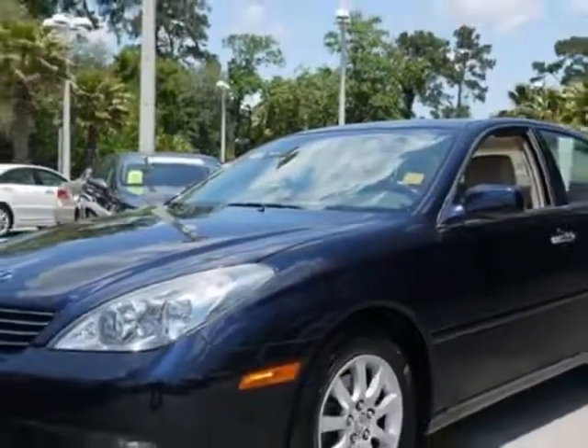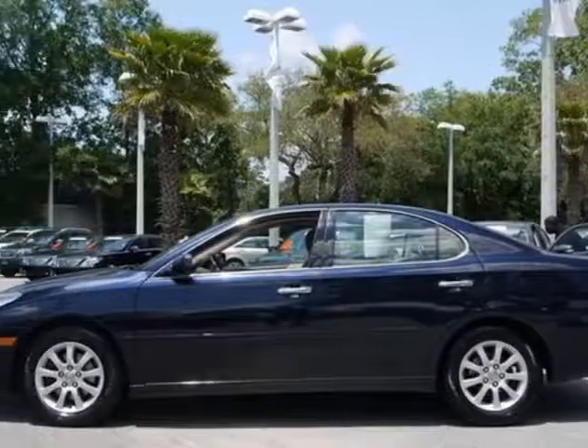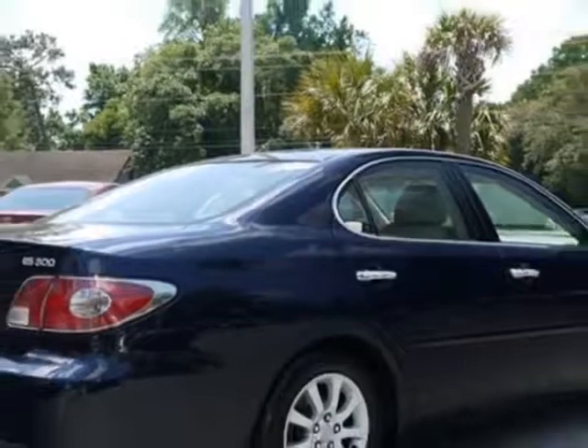For your protection, a warranty is available for this vehicle. This vehicle gets an estimated 21 miles per gallon in the city and an estimated 29 on the highway. This ES300 boasts a 3.0 liter engine and has a 5-speed automatic transmission.